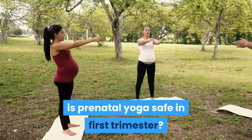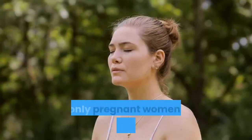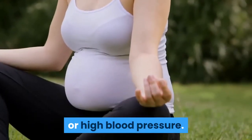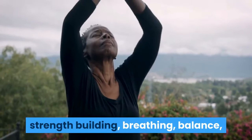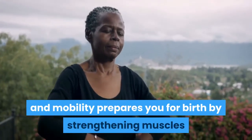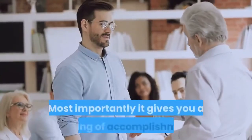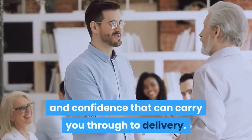Is prenatal yoga safe in the first trimester? Prenatal yoga is safe in the first trimester and at any time during your pregnancy. The only pregnant women who should avoid prenatal yoga are those who have pre-term labor or high blood pressure. Learning a series of poses for relaxation, strength building, breathing, balance, and mobility prepares you for birth by strengthening muscles and articulations as well as increasing flexibility. Most importantly, it gives you a feeling of accomplishment and confidence that can carry you through to delivery.